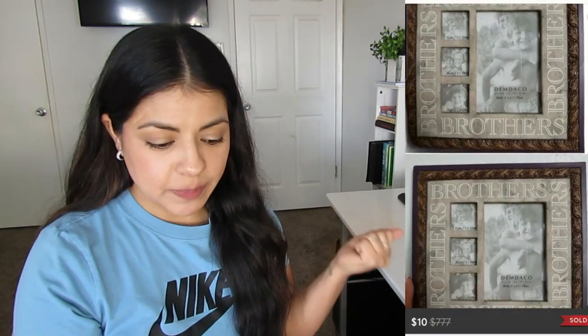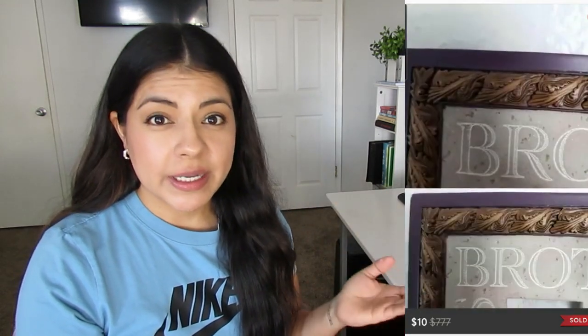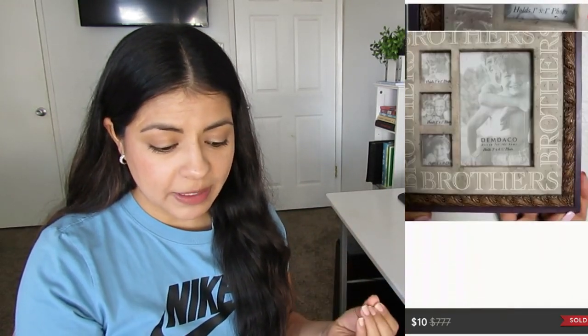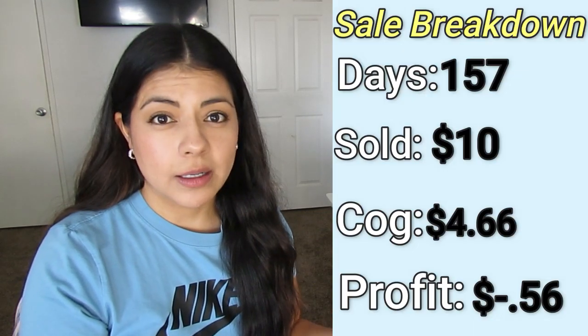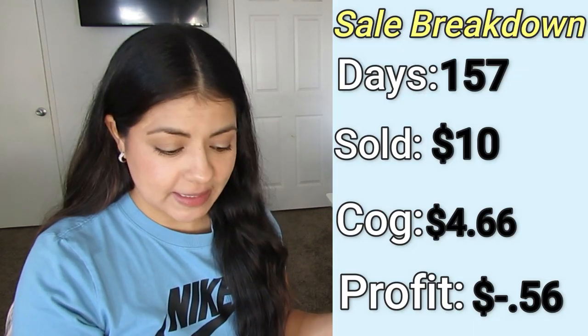Even though I had a good month, there were a lot of low profit sales. I'm going to share five of them so you can avoid them when possible. The first one is this picture frame. It sold in 157 days. I paid $4.66 for it and my profit was actually a loss — I lost 56 cents.